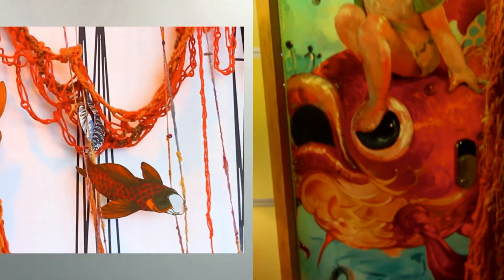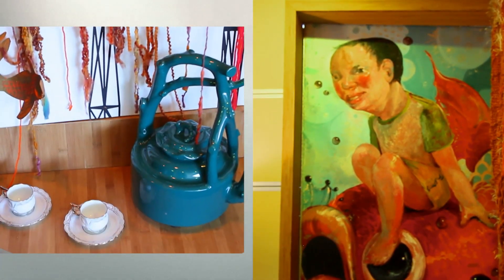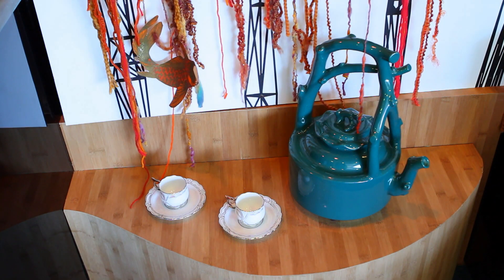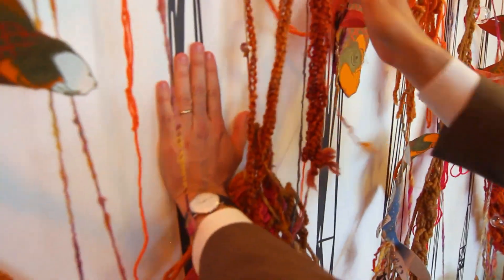Each SCADPAD is filled with unique artwork and design features. This model actually has interactive wallpaper. The idea here is really to touch the walls and experience the whole space — as you touch it, it reveals sounds.